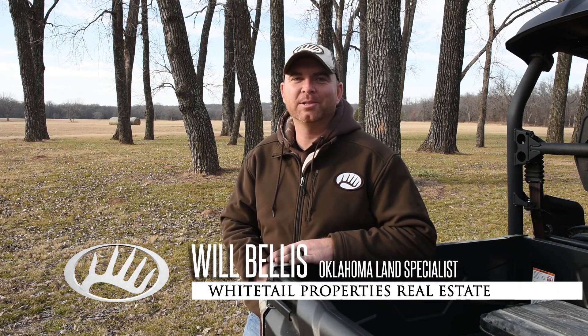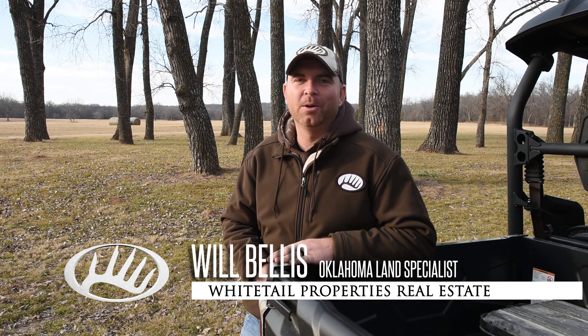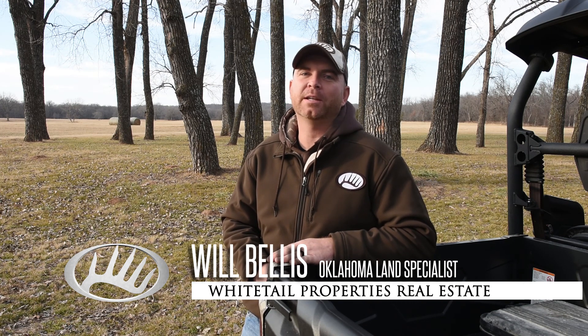This week on American Land, we'll explore the J. Smart Ranch located right here in central Oklahoma. Then we'll discover a beautiful Kentucky farm.